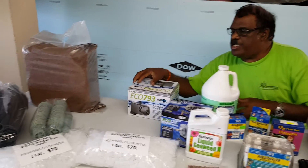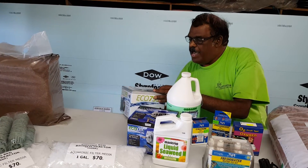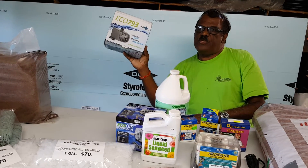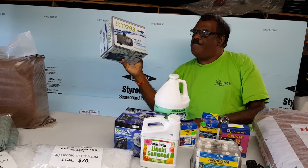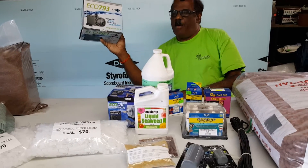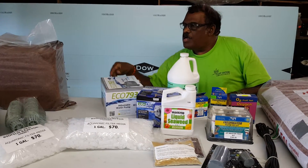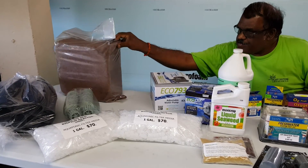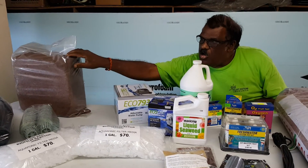For your aquaponics system you will also need air pumps. This one in my hand is an Eco 793 GPH — a powerful, quiet, and reliable adjustable air pump.